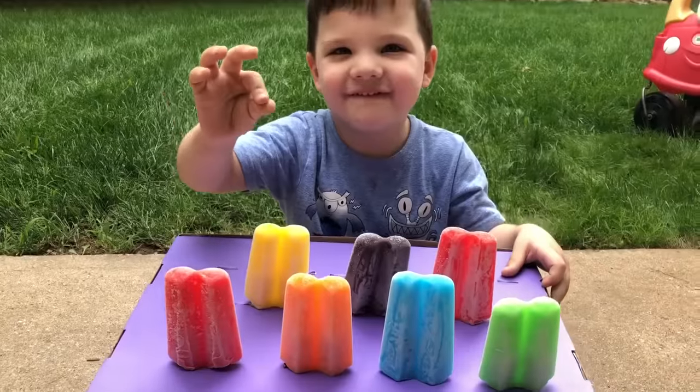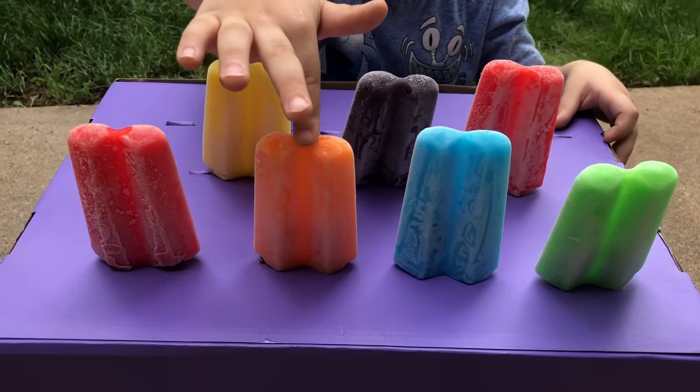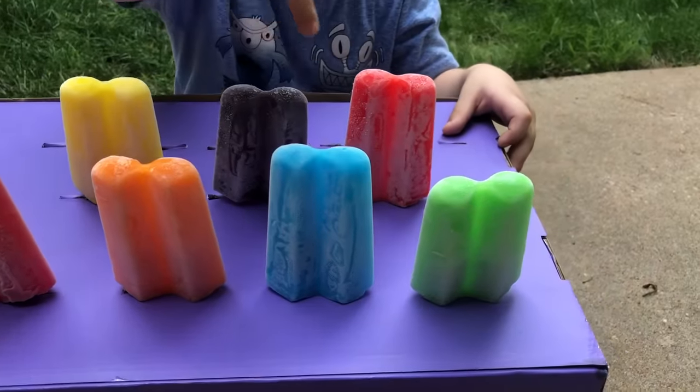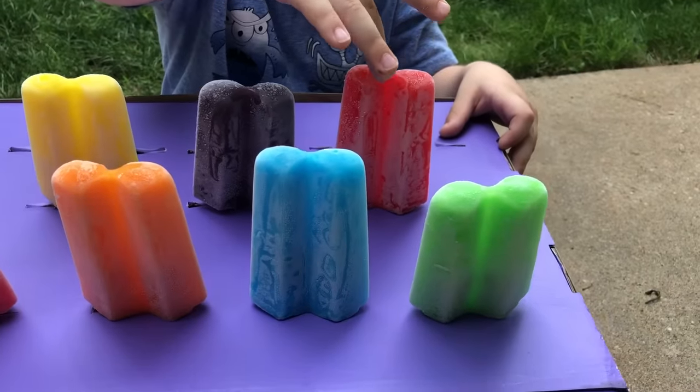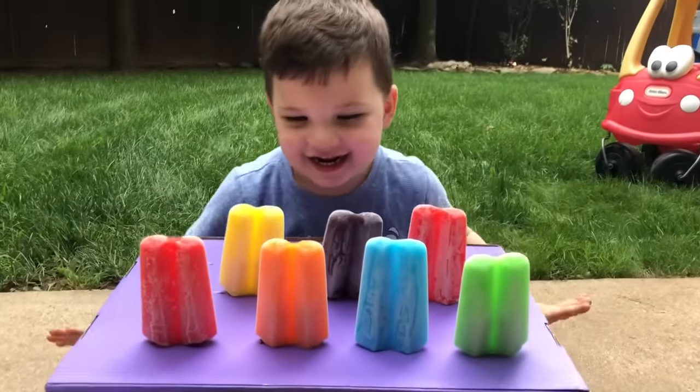Yellow, red, and orange, and blue, and black, and red, and green. That's right! Good job!